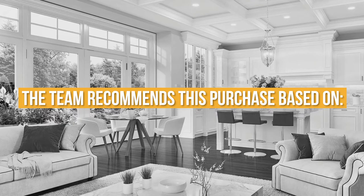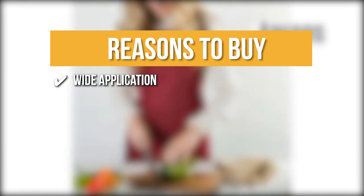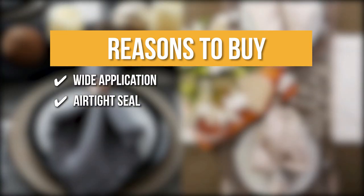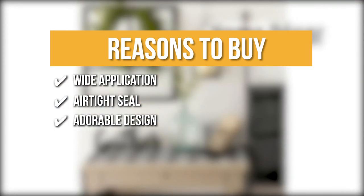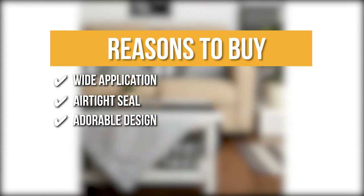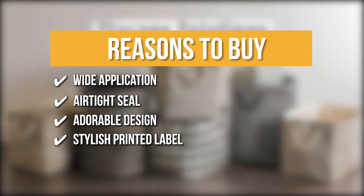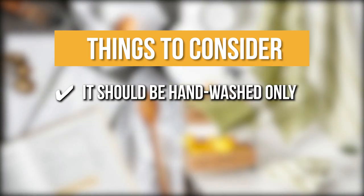The team recommends this purchase based on the following. Wide Application: you may use this container to store your utensils or use it as a food jar. Airtight Seal: each canister includes a silicone gasket to ensure a tight fit every time, so your foods will stay fresh and safe from ants and other bugs. Adorable Design: this simple, vintage-inspired canister offers the perfect blend of style and sophistication along with terrific versatility. Stylish Printed Label: the artistically written labels on the body match the overall design and allow easy identification of what's inside. The thing you should know before you buy is it should be hand-washed only.